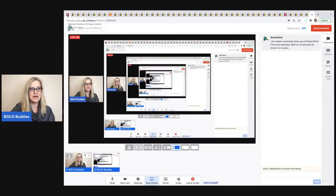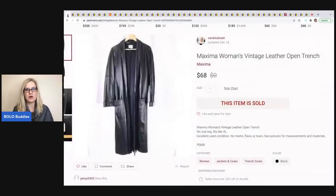The first item sold on Poshmark. It was sold by The Thrifty Broad on YouTube — that's Vandy's Closet on Poshmark — and it's this vintage leather trench coat. She picked this up at the Goodwill bins, had about two dollars in cost of goods, and this sold for $68 plus shipping.